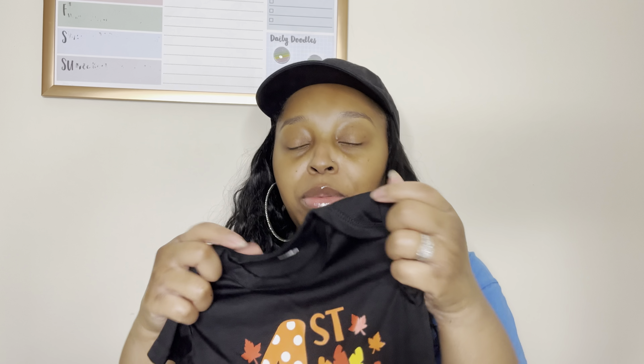The next thing I picked up is another onesie. I got this one in three to six months and it says 'My First Thanksgiving.' I don't know why they put the tags on the outside of the clothes — I'm gonna have to cut that. I noticed that some of their clothes had the tag on the outside, which is weird, but anyway this is super freaking cute and really good quality.